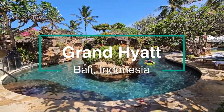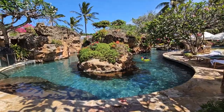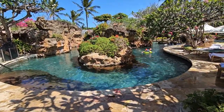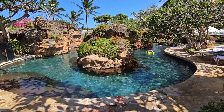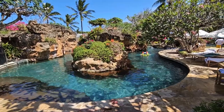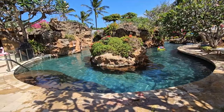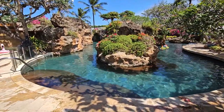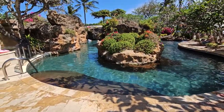This is Grand Hyatt Bali in Indonesia. We are here in August 2023. This is the main pool. Many of you in Bangladesh requested that I make a video in combination of Bangla, so I'm trying to see if this works. It's Grand Hyatt Bali, Indonesia, and I'm ready to go in.